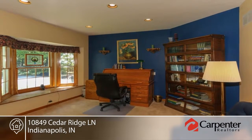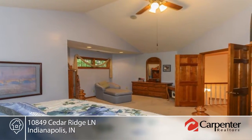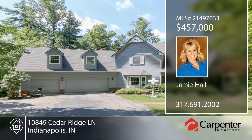Located in a quiet country setting with city conveniences near Eagle Creek Recreation, this home will not disappoint. Contact Jamie Hall to schedule your private showing.